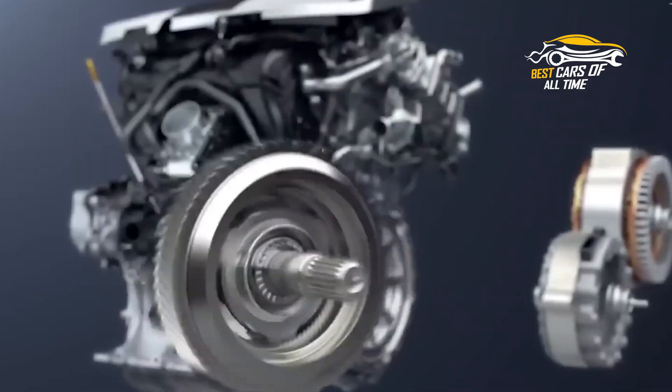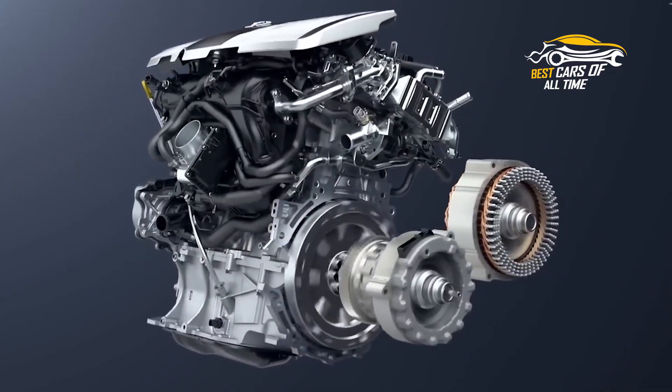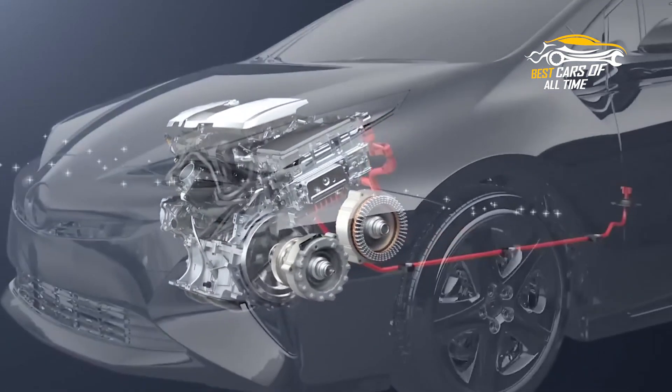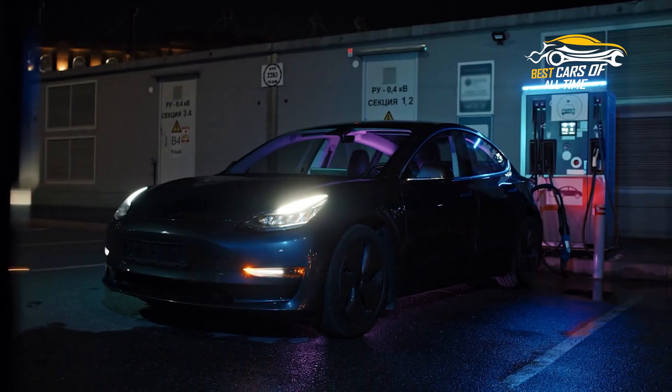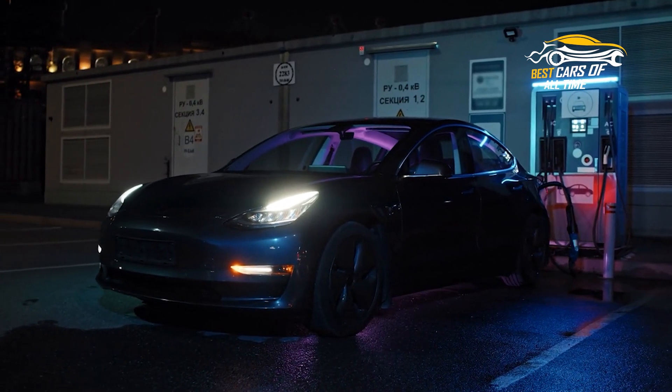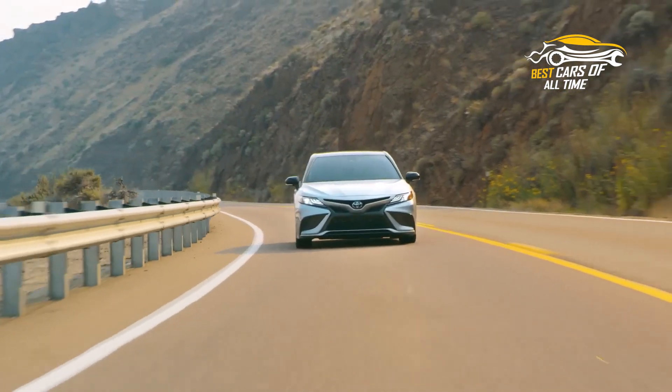Because of this, the car can consume less gasoline and achieve more fuel efficiency than a conventional engine can. The engine is given a performance boost thanks to electric power. Except for plug-in hybrids, hybrid vehicles do not require recharging because they charge their batteries internally.